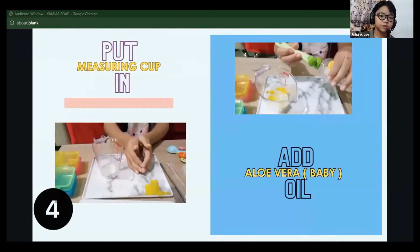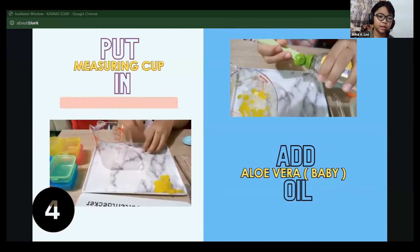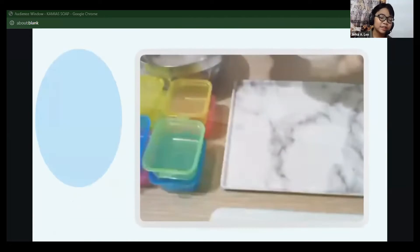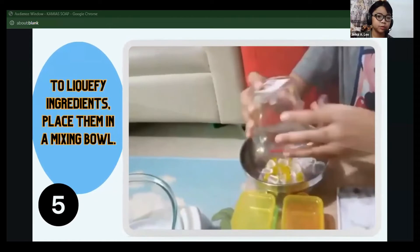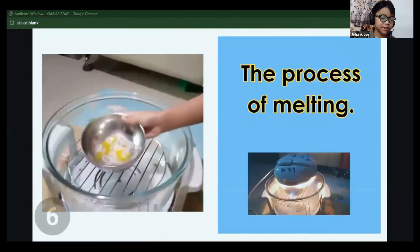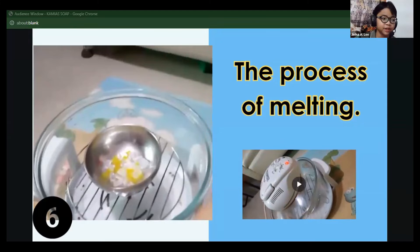Put the glycerine cubes and kamyah cream or extract in the measuring cup. I also added aloe vera oil. To liquify, place the ingredients in a mixing bowl. I set the turbo broiler to 10 minutes and heated it at 125 degrees Celsius.